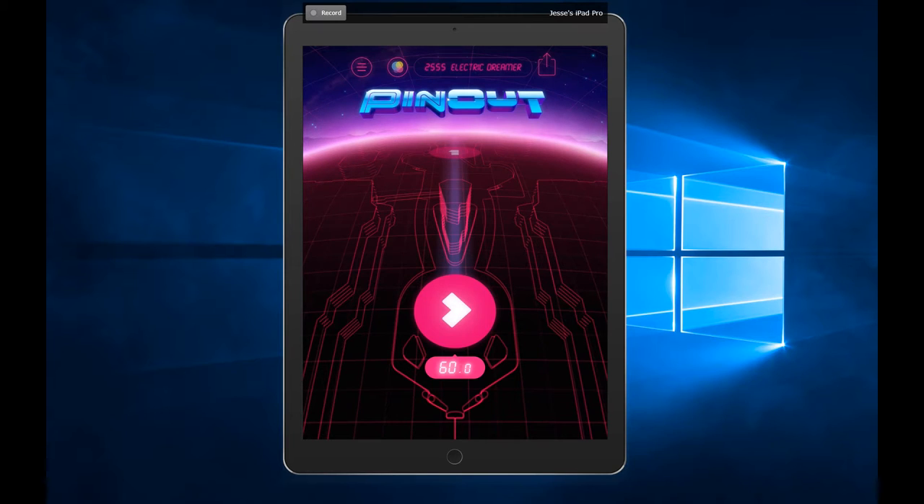There's a few bumpers here and there, ramps, loops — all kinds of things you'd have in an old school pinball machine. But it's got this really cool eighties neon look to it, which I really like. The graphics are clean and it's just a lot of fun.